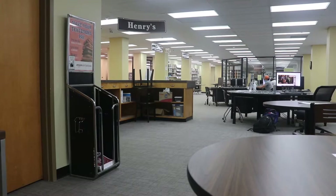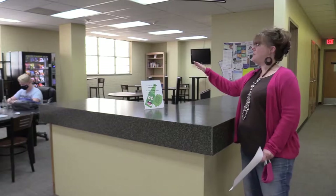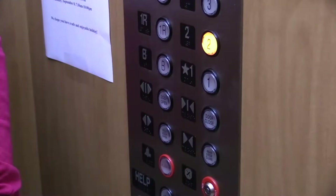This is another area here in the library. If you would just like to study and relax, this is our Henry's. We have a TV set up and we have two vending machines right there, if you would just like to study.